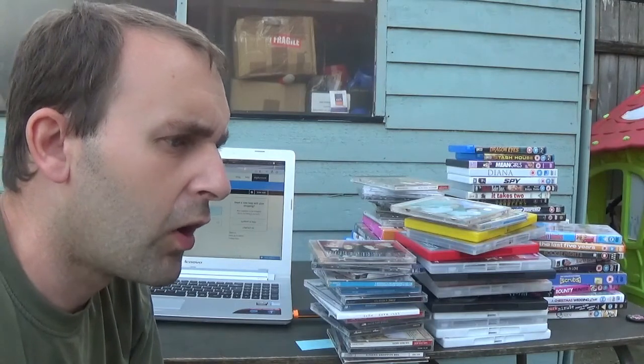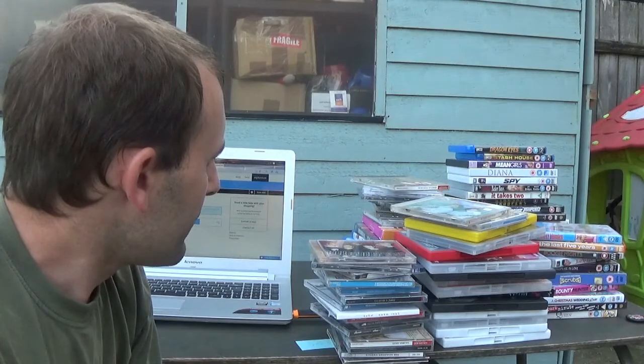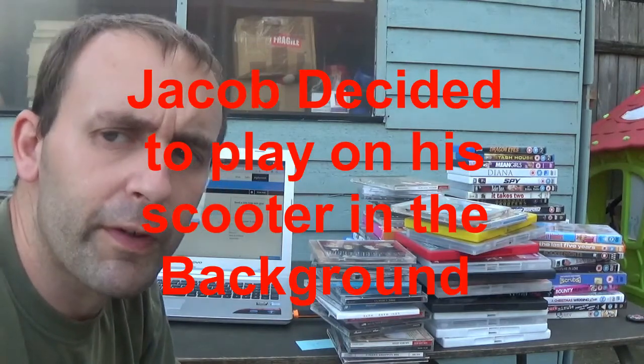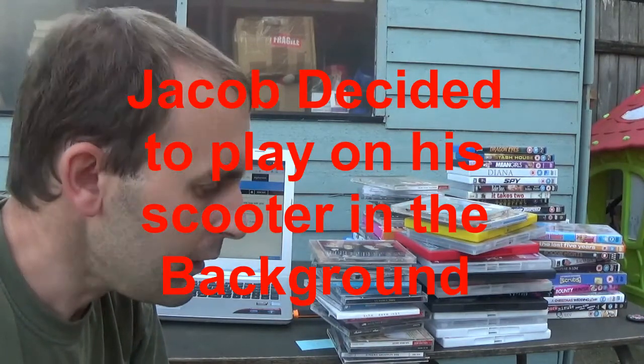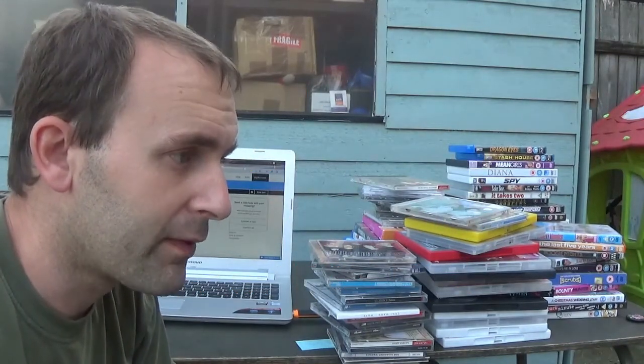So all those DVDs and CDs you saw on those two tables - I'm looking at a return of around £200-250. Thanks again, and check out my next video - getting ready for quarter four. Bye for now.